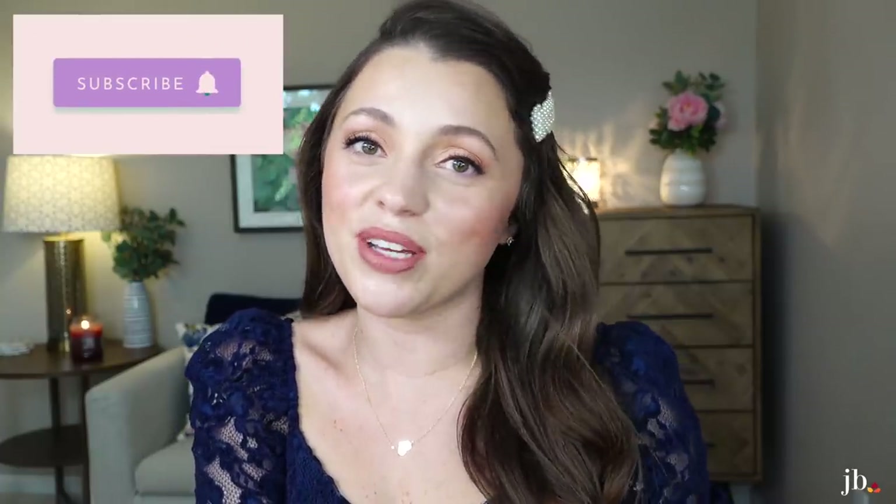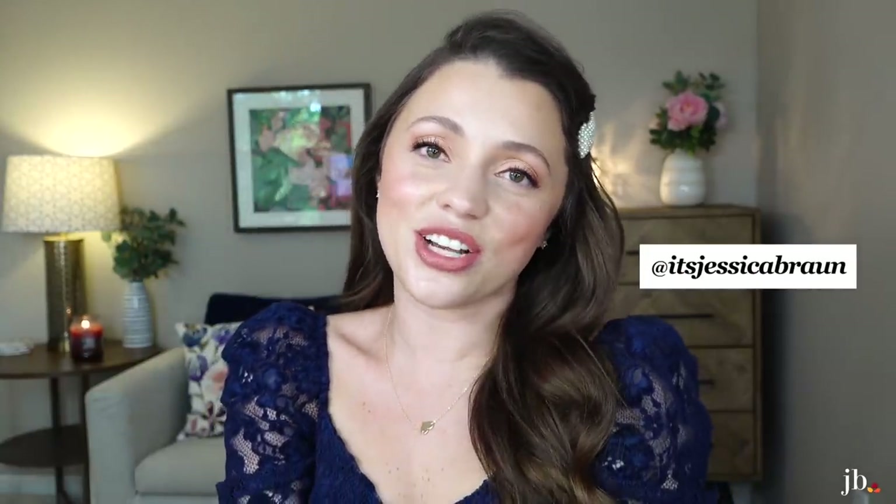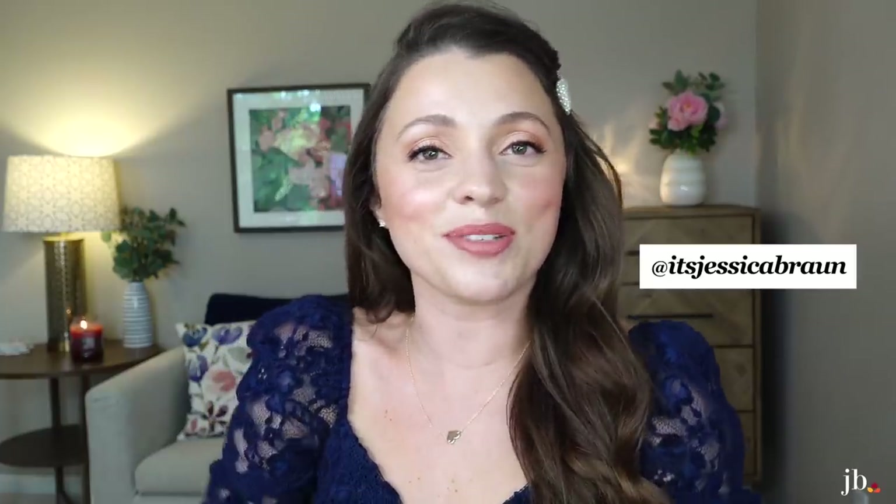I feel like this was a shorter one than usual, but I hope that you enjoyed it. If you did, I hope you'll subscribe — I upload three times a week: beauty, lifestyle, home, cooking, vlogs, all kinds of stuff. I'd love to say hey to you on my social media — it is at It's Jessica Braun. I'll see you guys in my next one. Bye.